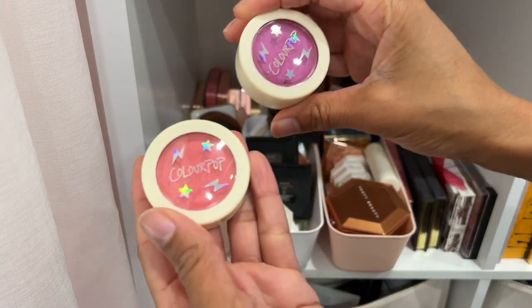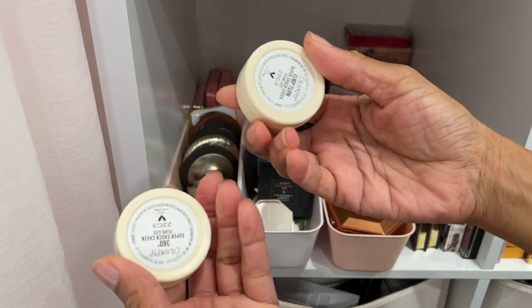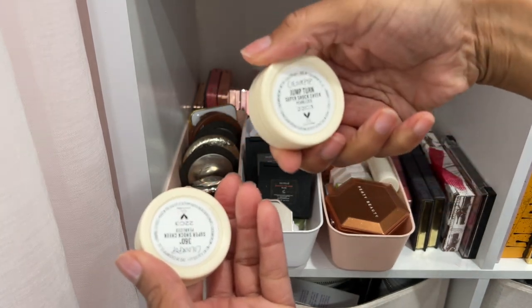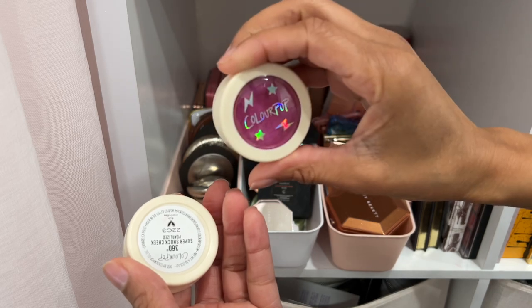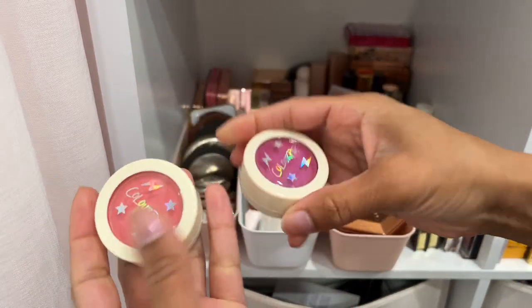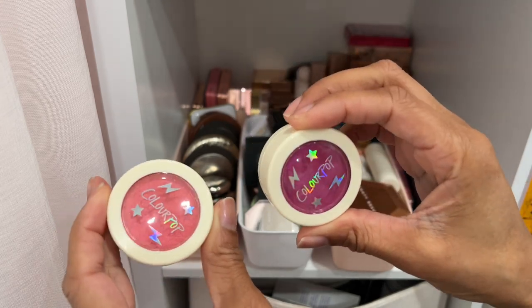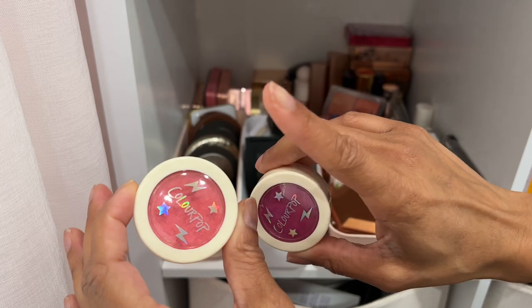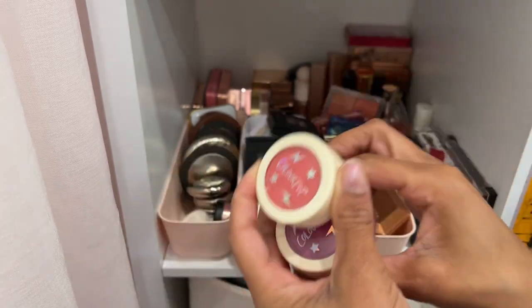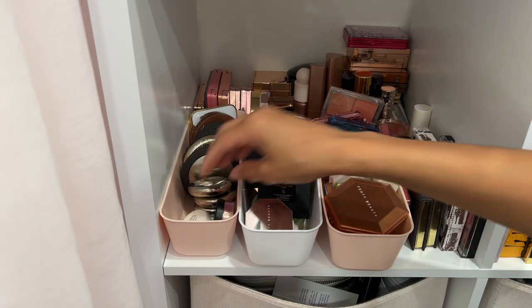Some blushes from ColourPop — they send me their PR from time to time. This is their Super Shock Cheek in Jump Turn, and this one is in the shade 360. Their blushes are actually really nice, so I'll probably keep the one shade and see if my niece wants the other — she has a deeper complexion and I think it'll look really pretty on her.